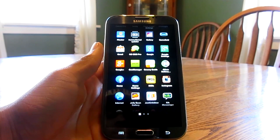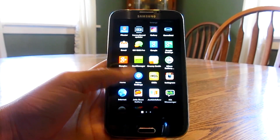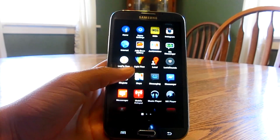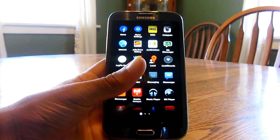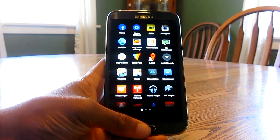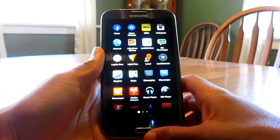As soon as you swipe right, it'll take you into all of your apps right away. You actually have to scroll up and down, kind of like the old Gingerbread — reminiscent of the original Droid. I personally am not a huge fan of that; I'm more of a guy who likes to swipe left and right to view his apps. But like I said, that's personal preference, and it does look really nice.